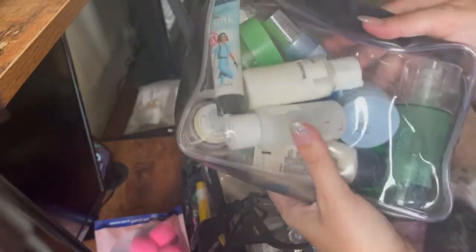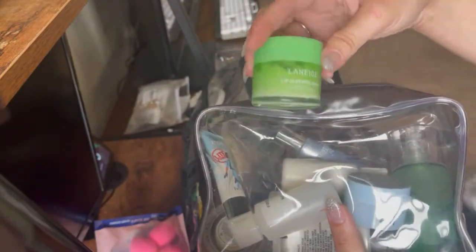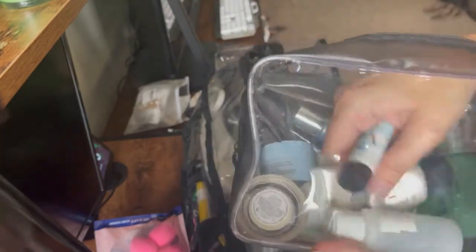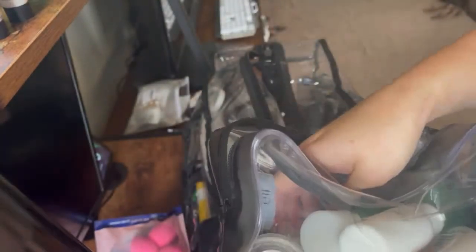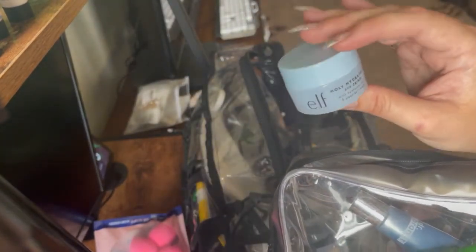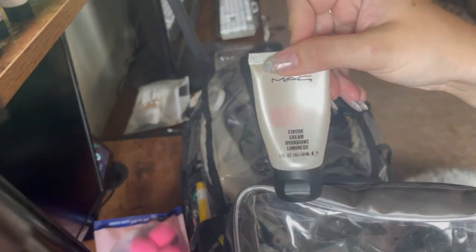This is my primer bag slash skincare. I have the Laneige Lip Sleeping Mask — everybody gets this put on right before I start because a lot of girls are either hungover or have crusty lips. I have a few Benefit primers — I have the Hydrate Professional, the Light Professional, and the regular Professional. I have the Holy Hydration eye cream by ELF — I love this, it's light, good for sensitive skin, no one's complained about it. I have a couple luminizers — Dr. Brandt's luminizer and the Strobe Cream in Pink Light.